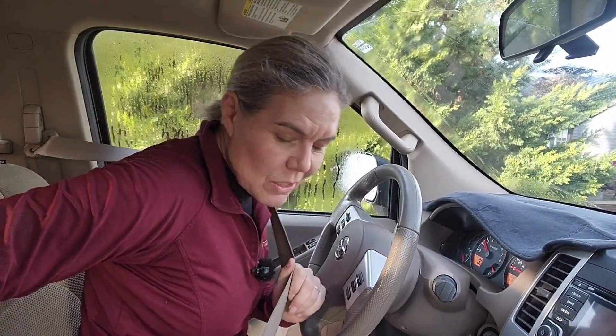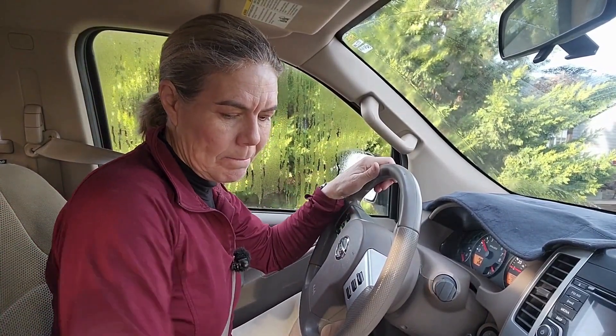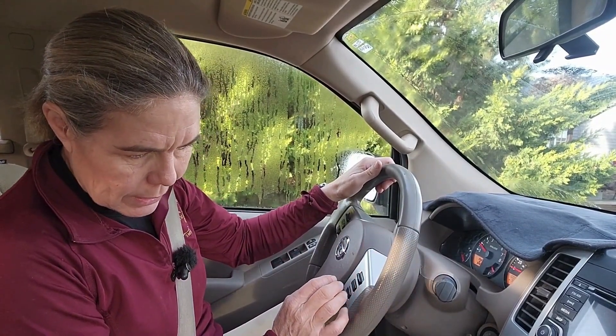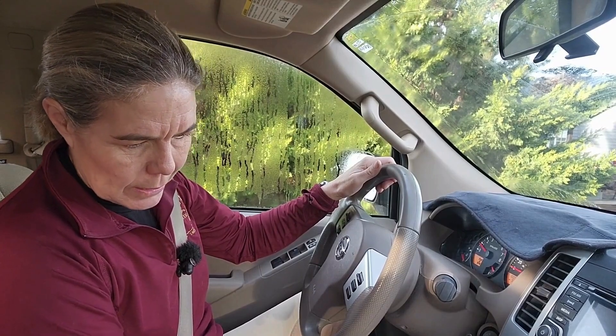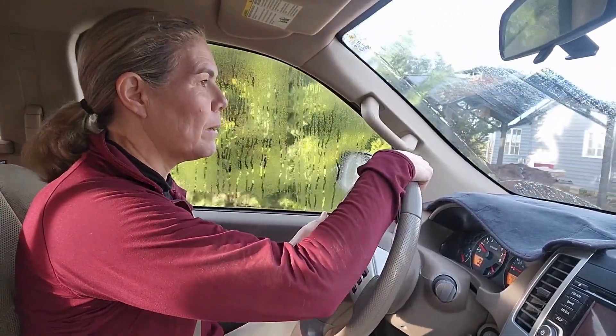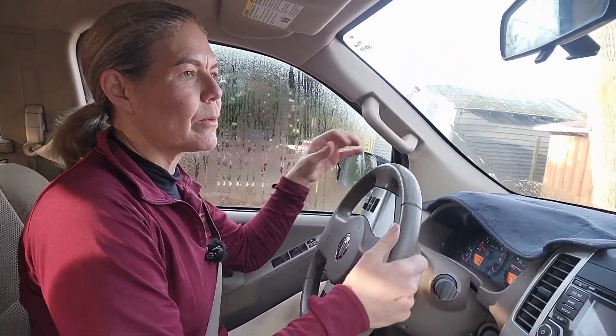Well, we got him in. It actually wasn't honestly too bad. That is just like the second time I loaded him. I picked him up and took him on a trail ride once. So we need to work a little on the loading, but with a little encouragement he went right in.